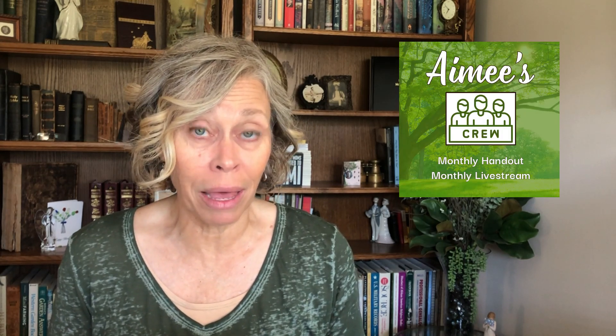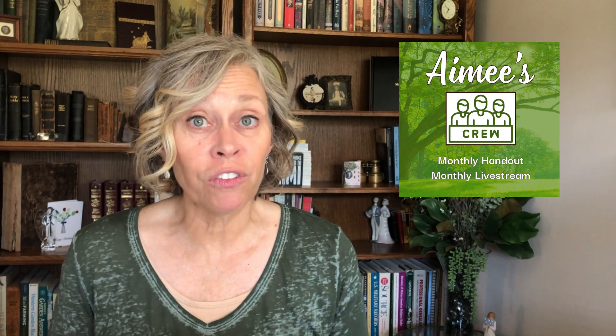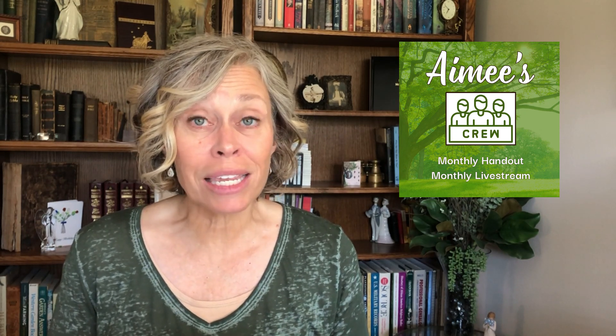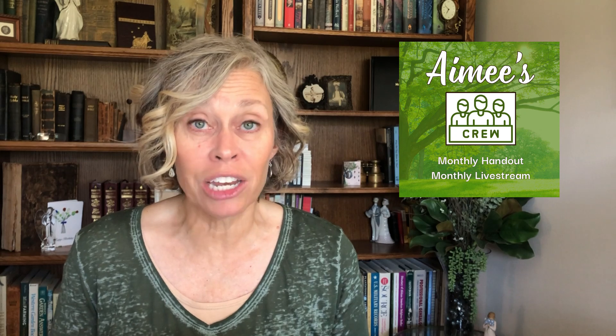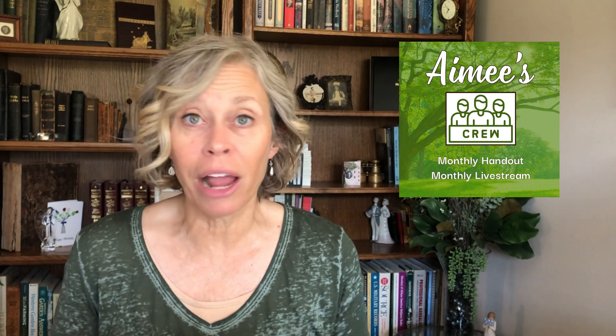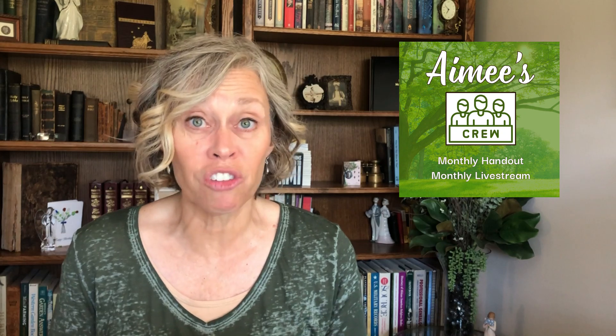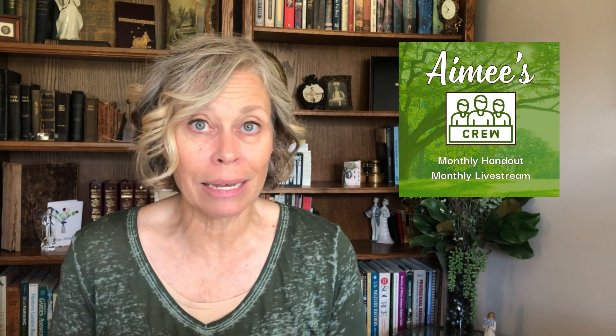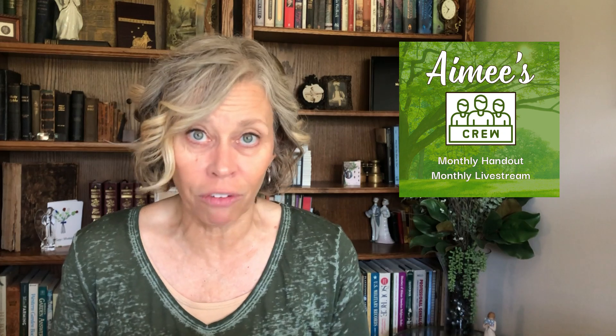You can either get it on my Etsy page, or you can get it through being part of Amy's Crew, a YouTube membership for $9.99 a month, where you get the handout for free, as well as access to my live streams and my entire library. I do a live stream every month where we talk about different projects I'm working on, you ask questions along the way, and it's a great opportunity for us to get together.